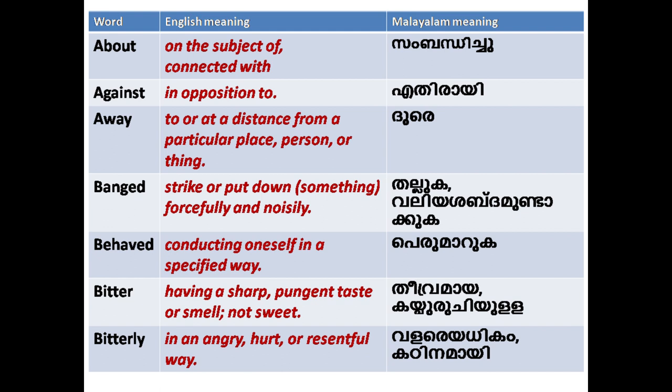We will write the English meaning and Malayalam meaning. For example: 'About'. The English meaning is 'on the subject of, connected with'.